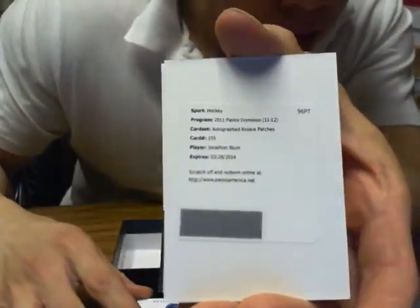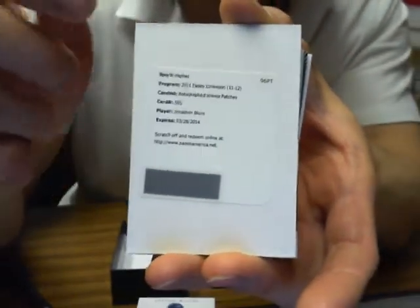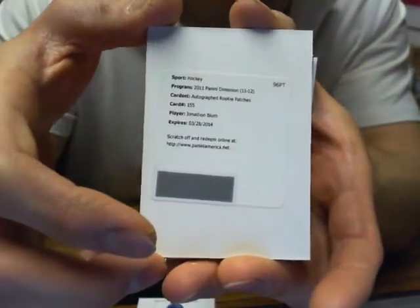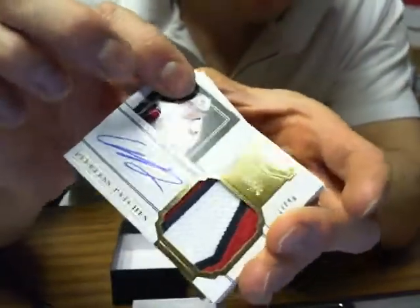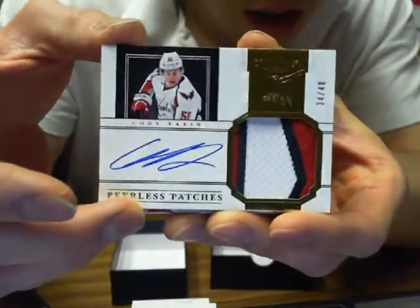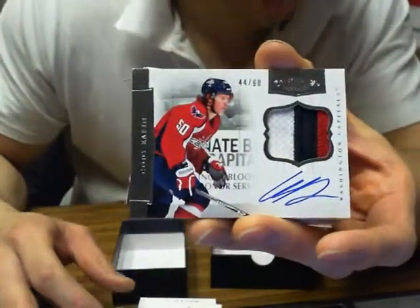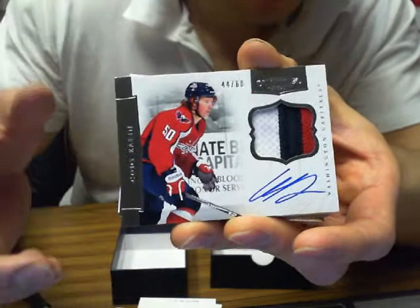We got autographed rookie patches of Jonathan Blum for the Nashville Predators — I can eBay message any codes if anybody wants, or to the appropriate team. We got peerless patches of Cody Eakin, 34 of 40 for the Washington Capitals. And we got a Dominion Patch three-color of Cody Eakin for the Washington Capitals, 44 of 60.